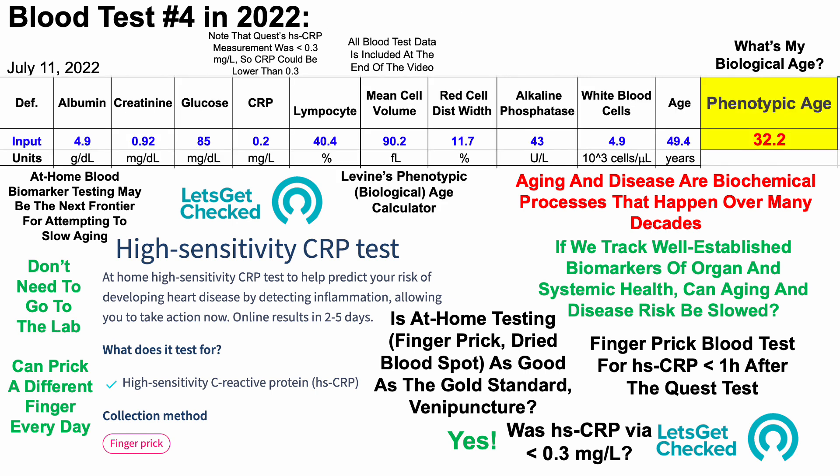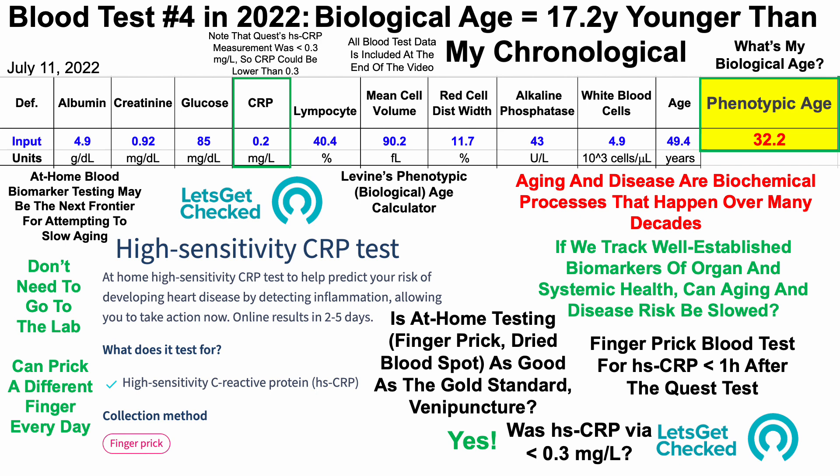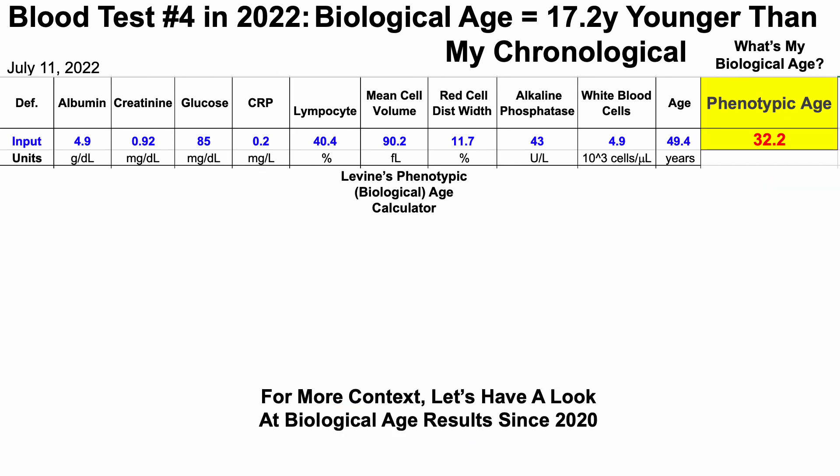Returning to my biological age data, instead of less than 0.3 for C-reactive protein, I can now enter 0.2 — the value from the at-home test — as the upper limit. It could still be somewhere between 0 and 0.2, but using 0.2, my biological age is further reduced to 32.2, which is 17.2 years younger than my chronological age. But this is data for just one blood test, so let's look at more context.